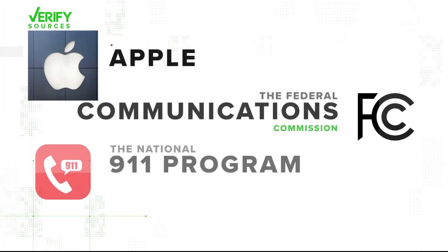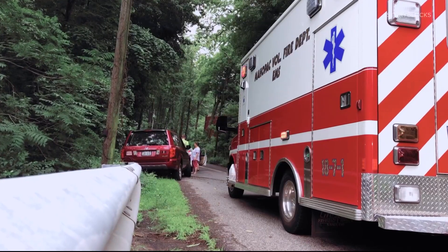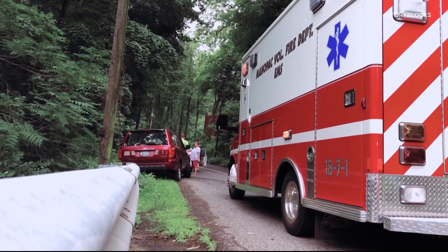We went to Apple, the FCC, and the National 911 program to verify. When an iPhone loses connectivity, it will often switch to S.O.S. only mode. This means the phone can only make calls to 911 or other emergency services — a limitation for sure, but better than nothing in an emergency.